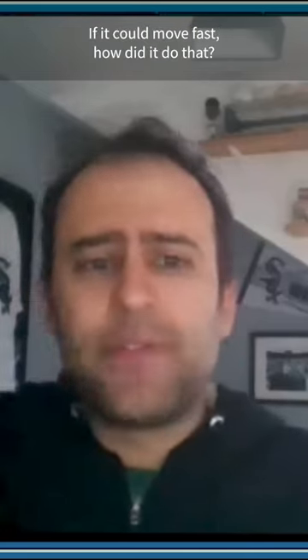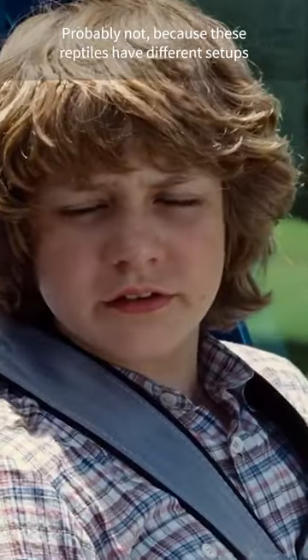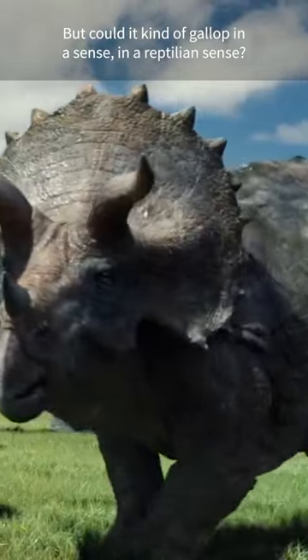Could it move fast? If it could move fast, how did it do that? Did it move in a somewhat mammalian way? Probably not, because these reptiles have different setups to their joints. But could it gallop in a sense — in a reptilian sense?